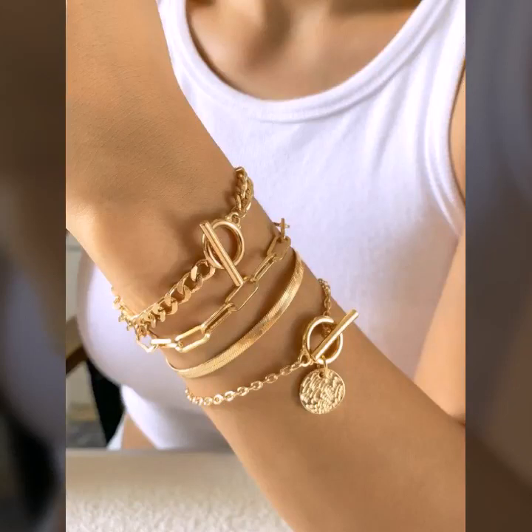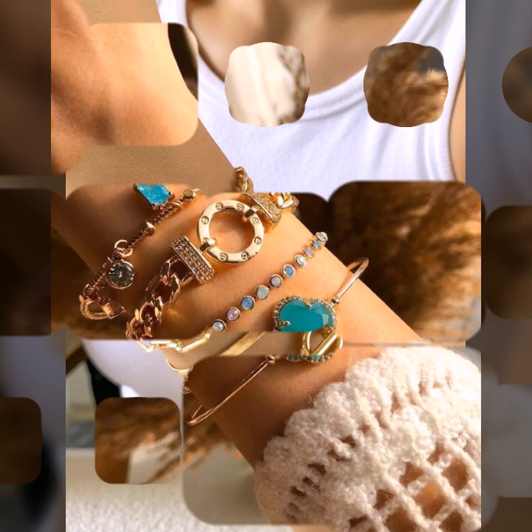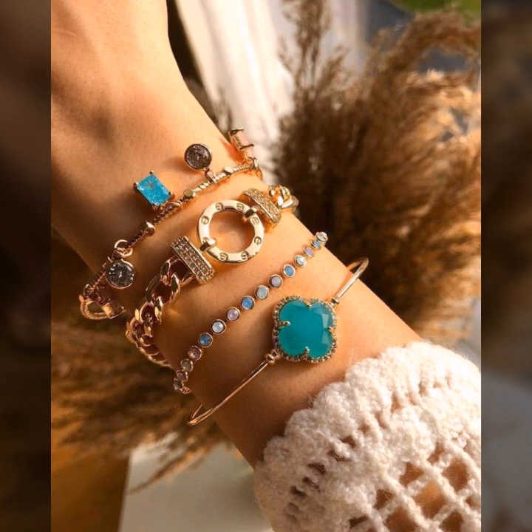Hello everyone, welcome back to my YouTube channel Fashion Lover Hacks. How are you? I hope you are fine and doing well with good health and happiness.